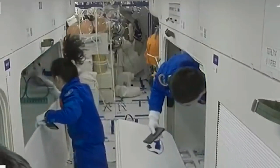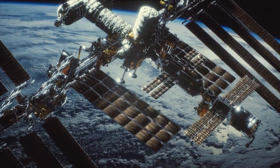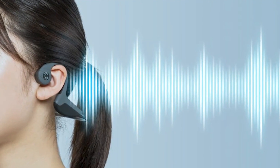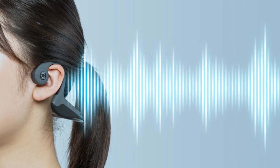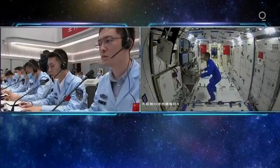Unlike the International Space Station, which is built and operated collaboratively by the United States, Tiangong is entirely built and operated by China. This reflects the country's self-reliance policy and represents an important step towards achieving larger space ambitions and a changing landscape of power dynamics in space.